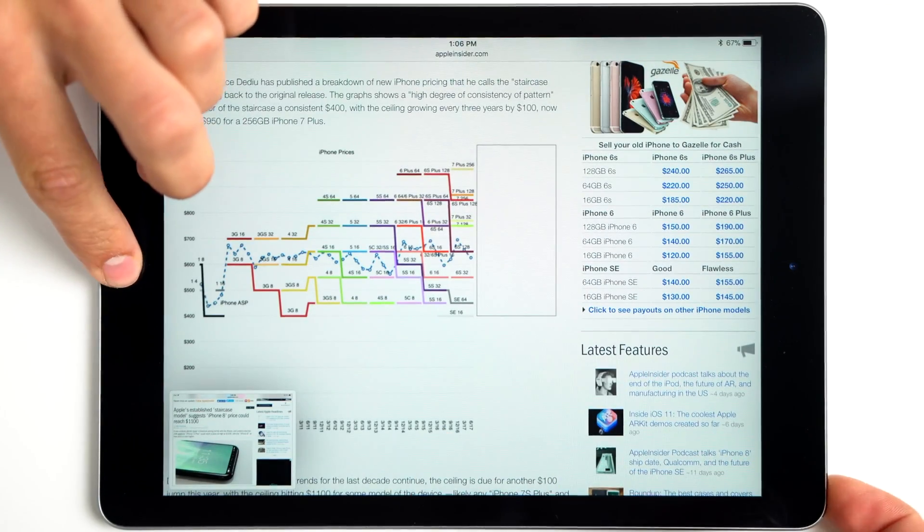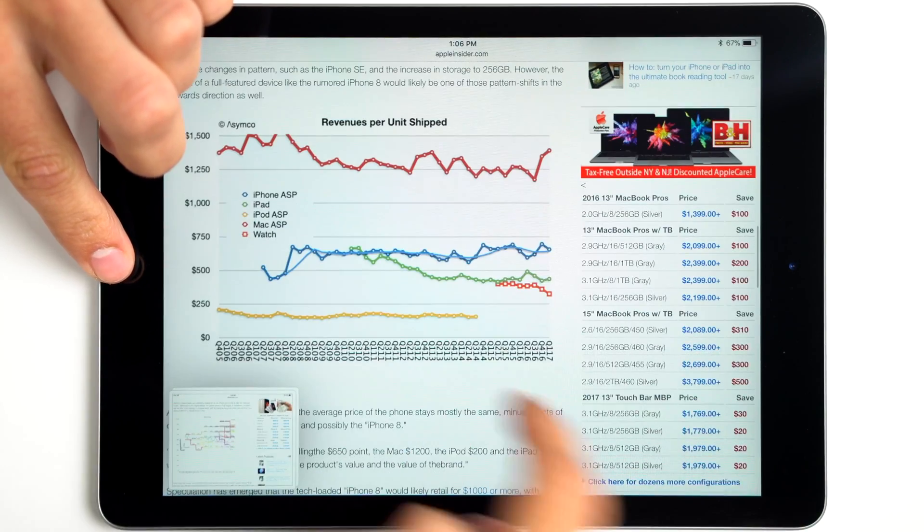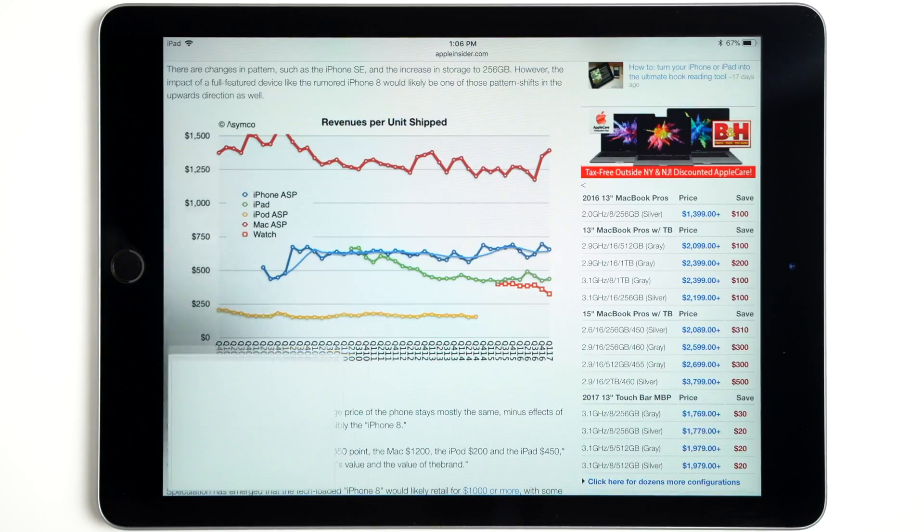Delving into Instant Markup, we see that you can take multiple screenshots, which adds them to a pip drawer. But be aware, if you wait longer than a few seconds, the pip drawer will disappear.